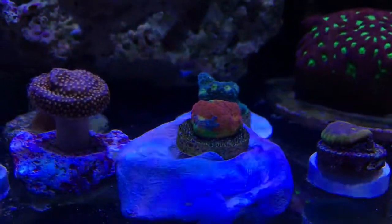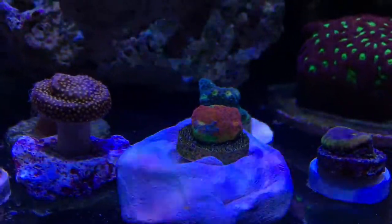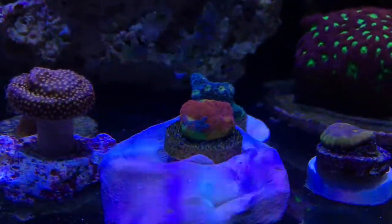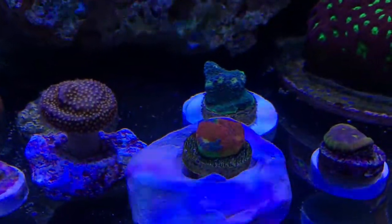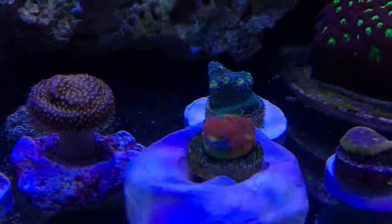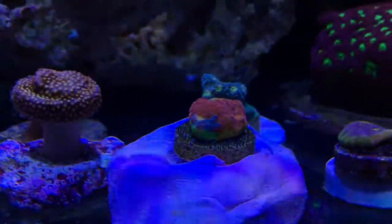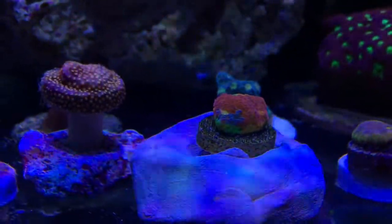And here's the king of them all — the Superfly chalice. My first rainbow chalice, always liked the rainbows. Love chalices and this should be a nice one as it grows out. It's got blue, three eyes on it, the rim has green, it's got some orange. Really crazy. Love that piece.